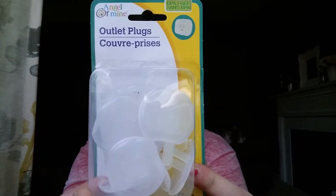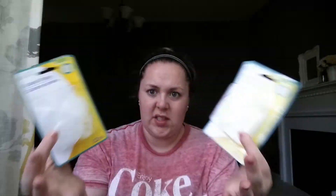I picked up these outlet plugs — they're by Angel of Mine, which is Green Briar. You get 12 in a pack. I picked up one at one Dollar Tree and then thought I'd better get another one, because there are always more outlets than I think.